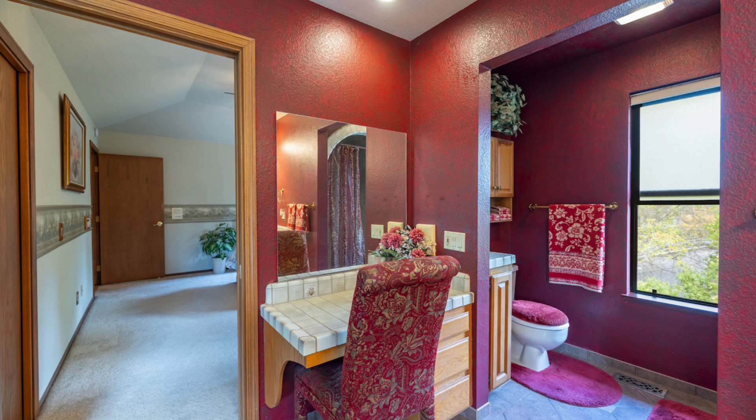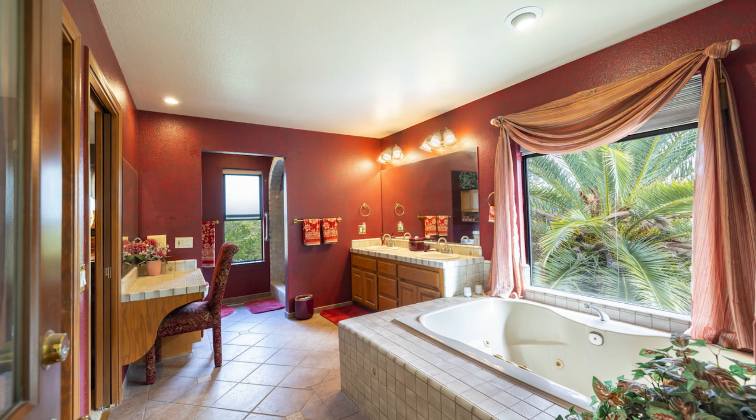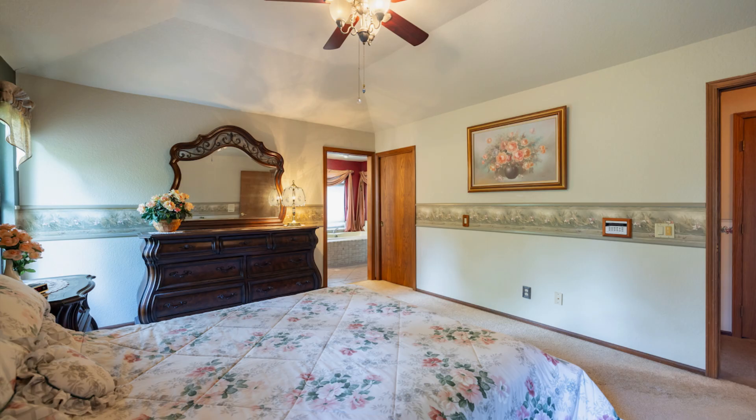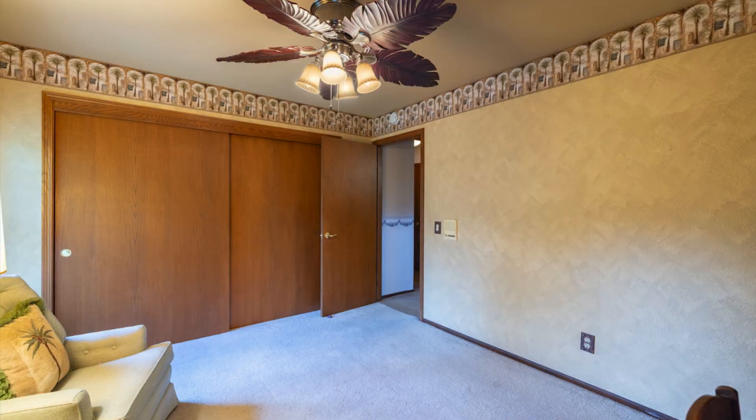The open, welcoming kitchen includes a double-door pantry, double oven, built-in microwave, and a smooth burner stove. A cozy dining nook and wraparound bar counter make it ideal for casual meals or entertaining.